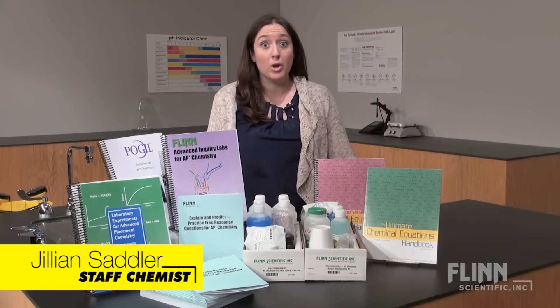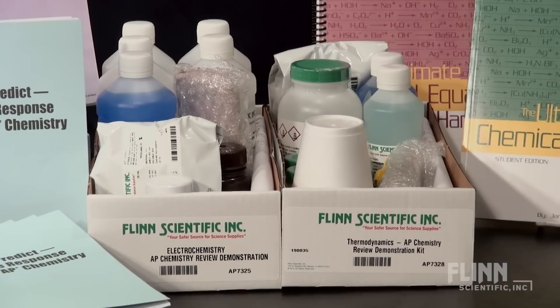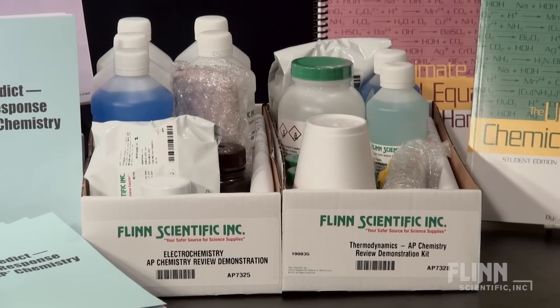Preparing for the AP Chemistry exam can be overwhelming. Here are some ways Flynn can help. Flynn Review Demonstration Kits, Advanced Inquiry Labs, and Classic Lab Kits are tested so you know they will work.